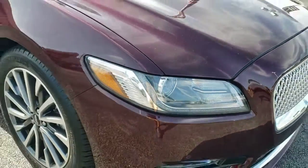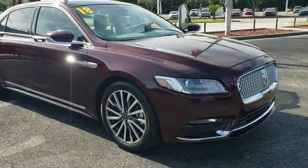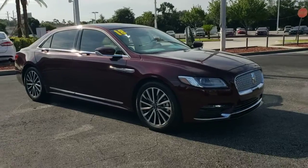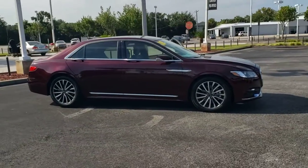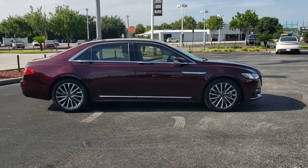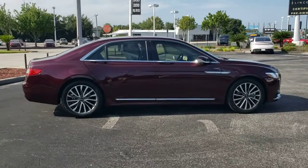You will be amazed by this 2018 Lincoln Continental. With less than 15,000 miles on the odometer, this vehicle stands out from the rest. Here's a graceful, tech-rich Continental that's waiting to wrap you in luxury.